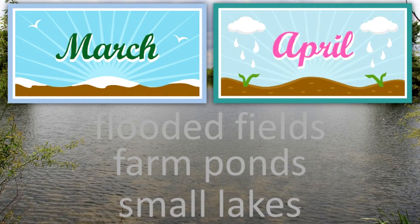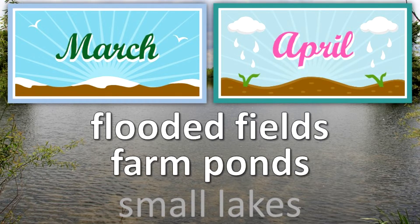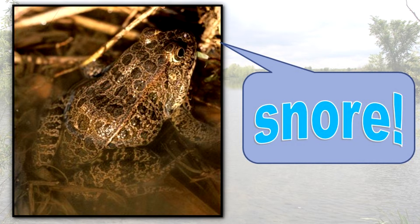It lays its eggs from early March to mid-April in flooded fields, farm ponds, and small lakes. The call of the crawfish frog carries for a considerable distance; it resembles a deep, roaring snore.